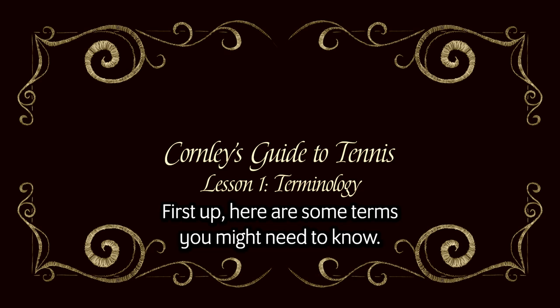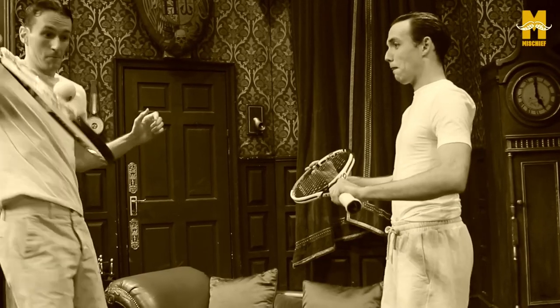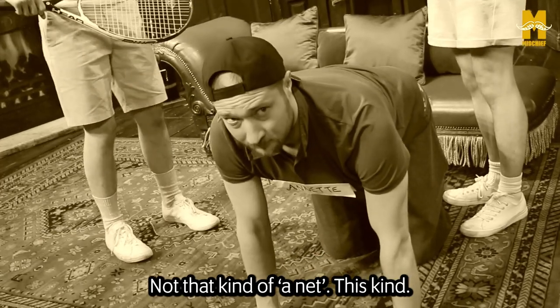First up, here are some terms you might need to know. Tennis is played over a net. No Max, not that kind of a net. This kind.